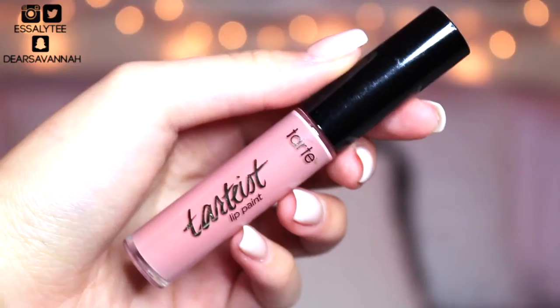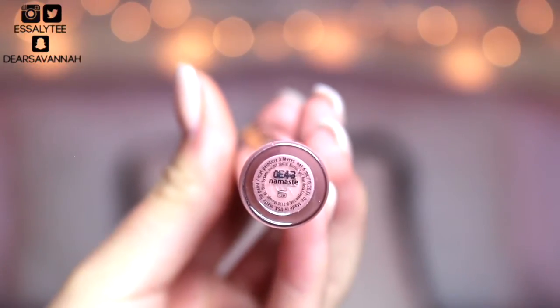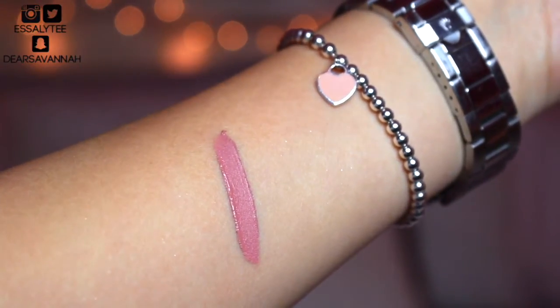The next lip product is the Tarte Lip Paint in Namaste. I can't even go a day without using this product. If I'm not using Namaste, I'm using First Time. Today I have Namaste in the center of my lips and First Time on the outer parts, and they create such a beautiful gradient. The Tarte Lip Paints are really comfortable on the lips — they're not overly drying but they also last a really long time. I highly recommend them.